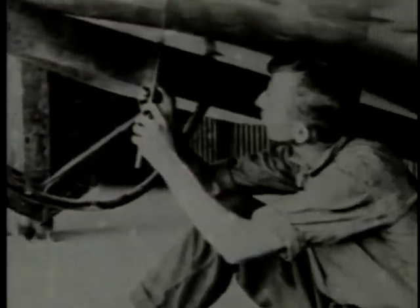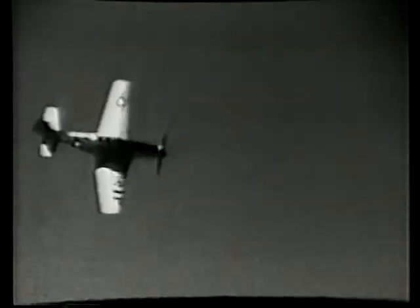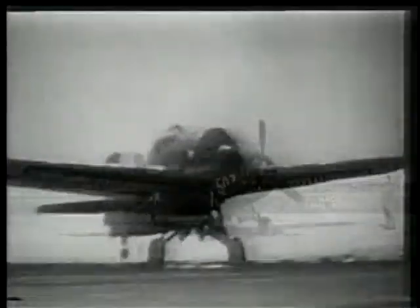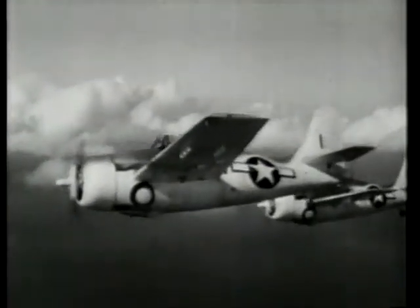All in all, NACA engineers tested 137 different airplane types between 1941 and 1945, either in wind tunnels or in flight. A typical performance improvement was seen on the Navy's F-4F aircraft. When Langley researchers streamlined the U.S. Navy's Wildcat, it was able to fly a full 45 miles per hour faster. Improvements like this were seen in virtually every aircraft evaluated, undoubtedly saving many lives.